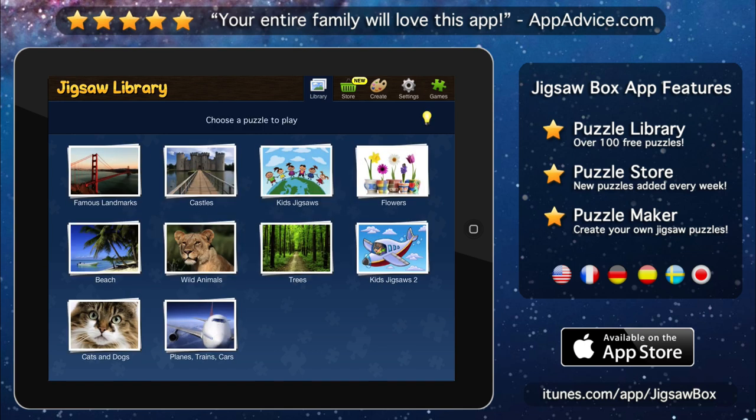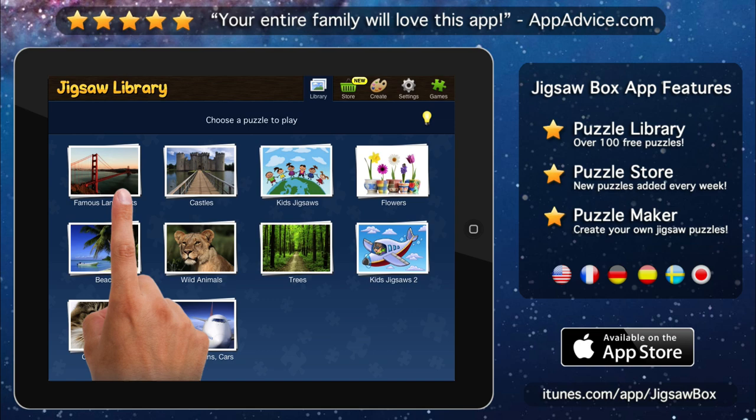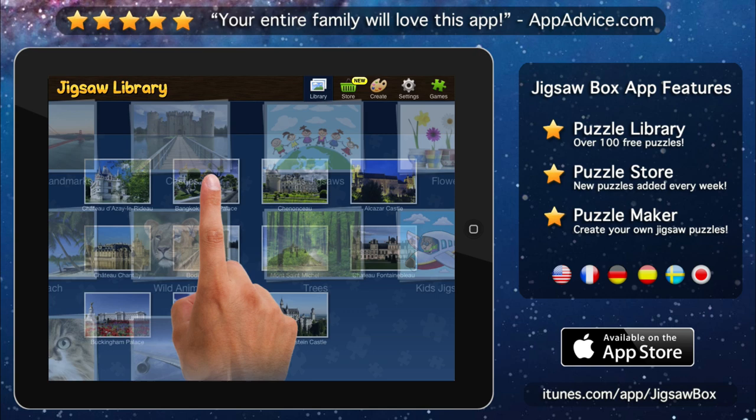Jigsaw Box for iPad is the perfect puzzle game for the whole family. It comes with a fantastic collection of over 100 puzzles of famous places, castles, animals and much more.